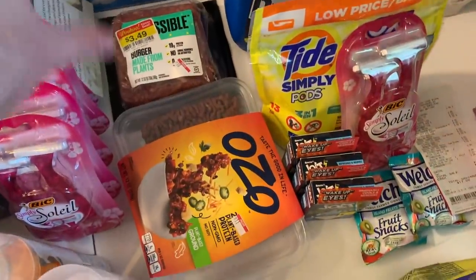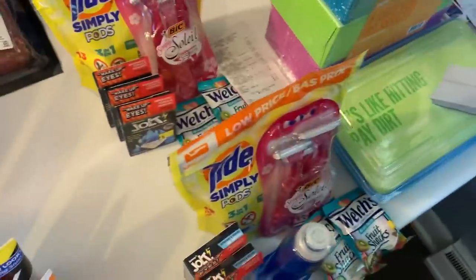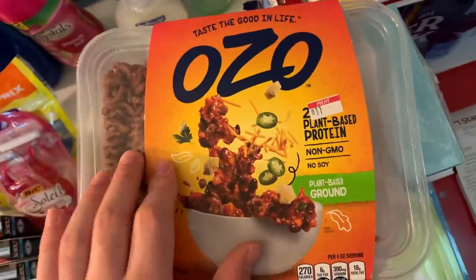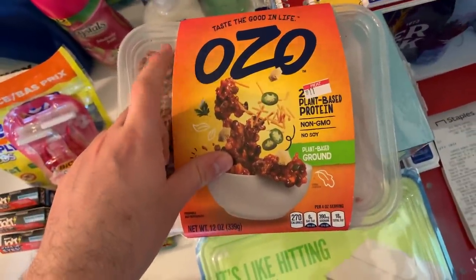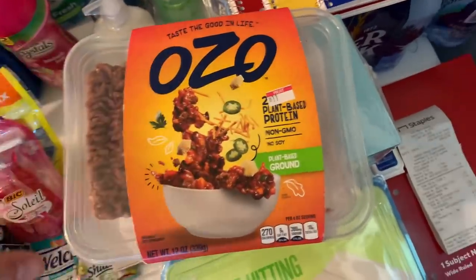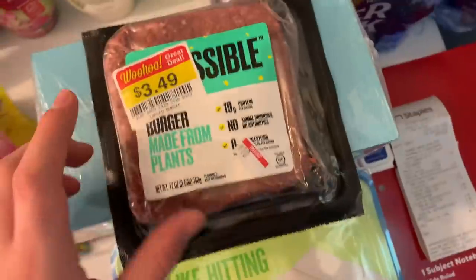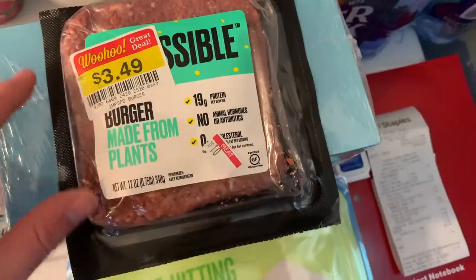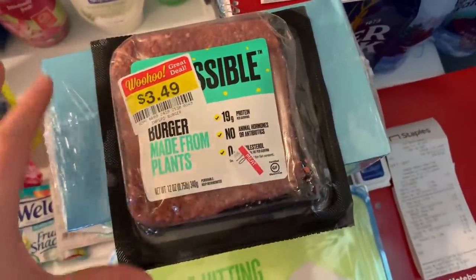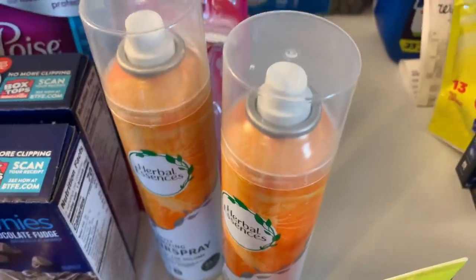Plant-based meat really helped this week. I grabbed the Ozo at $7.99 with a $1 off digital so I paid $6.99, and Fetch had a 100% free rebate giving back $7.99 — a $1 money maker. Then I found the Impossible Burger on Wooohoo for $3.49 — outdate on the 10th, so I'll donate it. There's a $4.20 Shopkick making it about an 80-cent money maker.